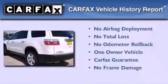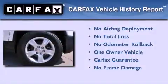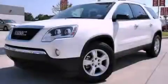This GMC has had only one owner, and it qualifies for the Carfax buy-back guarantee. Stop by today and test drive this vehicle for yourself.